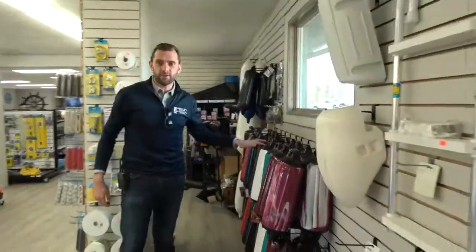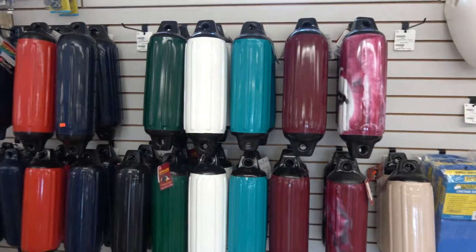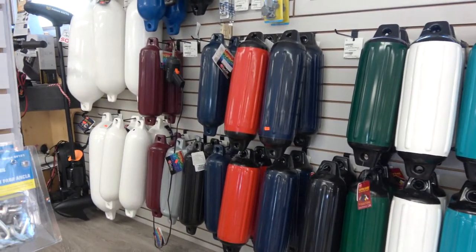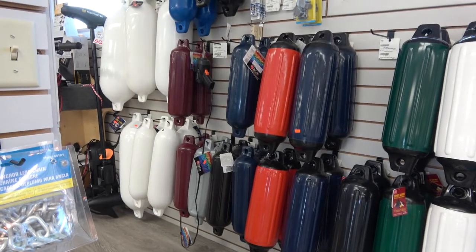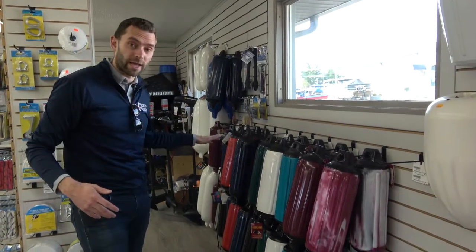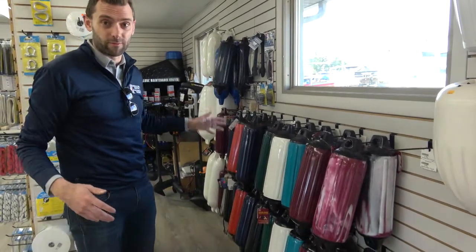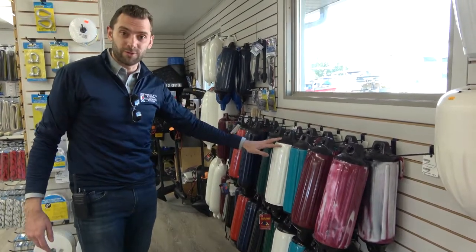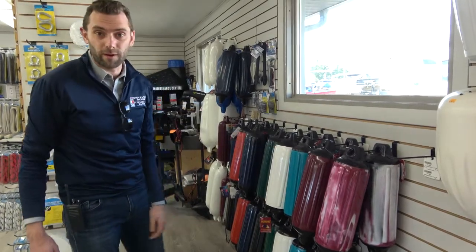These are fenders for your boat. If you have a new or used boat and you want to keep it in good condition, these fenders are really going to keep your boat away from the dock. By installing these on your boat and hanging them over the side between the boat and the dock, it's going to help prevent scratches and dents. We have a wide variety in all sizes — whether you have a big houseboat or just a traditional pontoon boat.